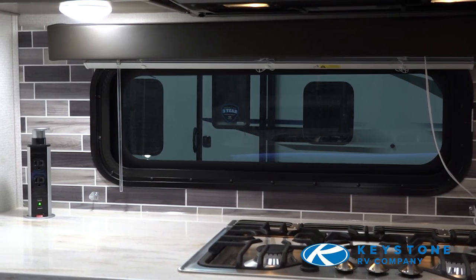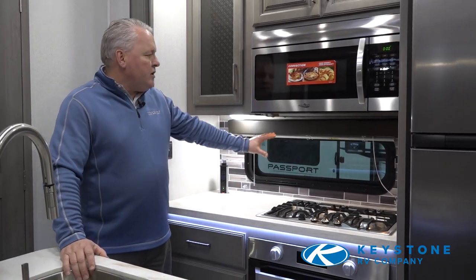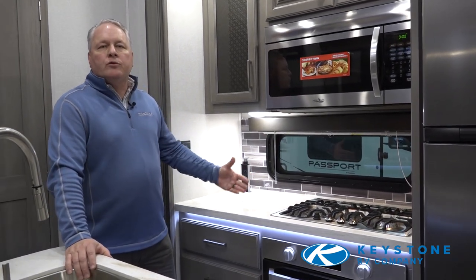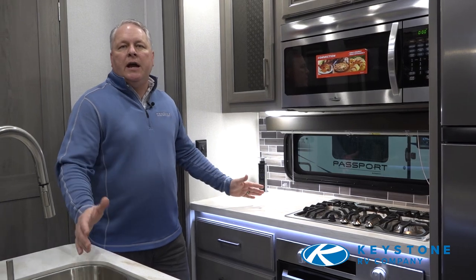In most floor plans of the new Modern Maple edition, you'll find a convenient window we've added behind the stove top to allow more natural light in and give you that nice, airy feeling.